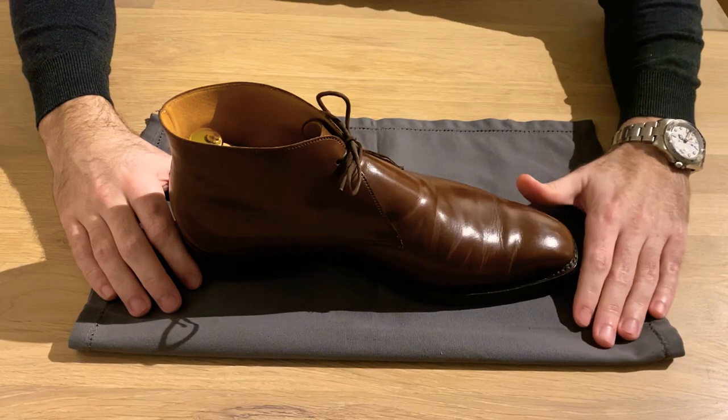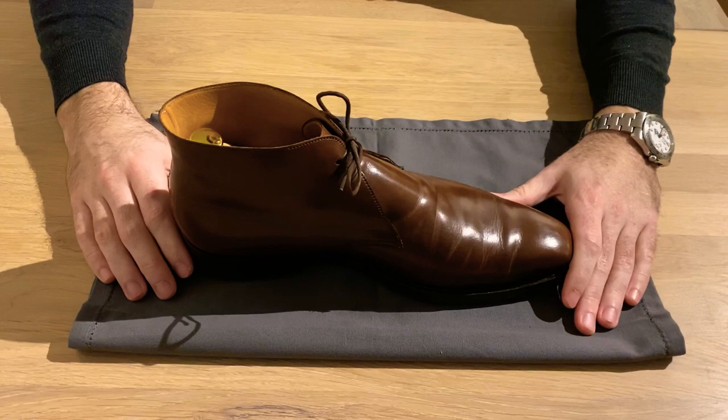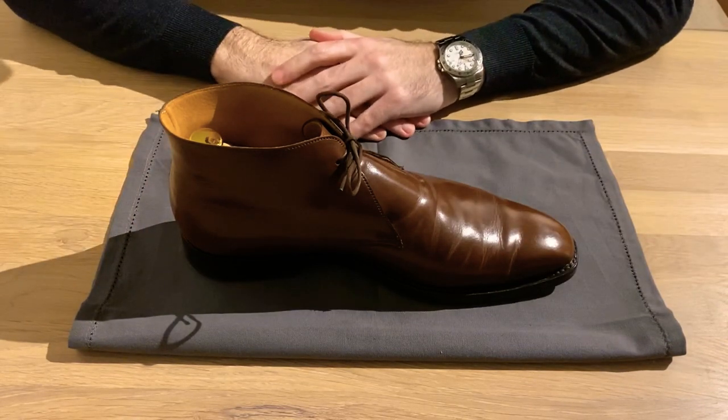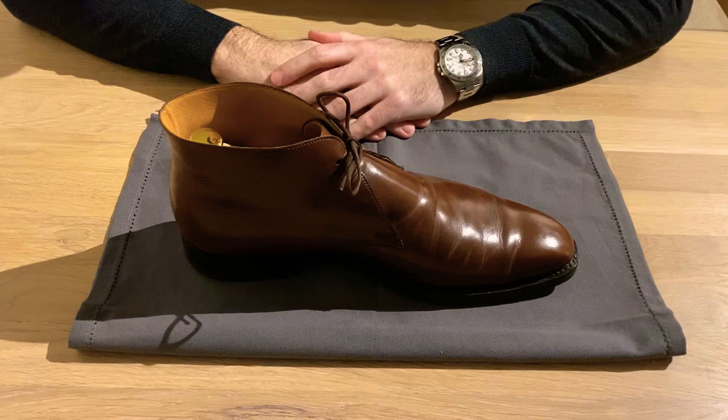It retails for £430, this waxed calf model, and it's become quite a popular model in recent years. I think that's also due to its feature in the 2012 James Bond film Skyfall. It was featured in the opening scene in Istanbul and also in the Shanghai scene where James Bond wore this boot — he wore it in black. This is a dark brown colour, but other than that it's exactly this model.